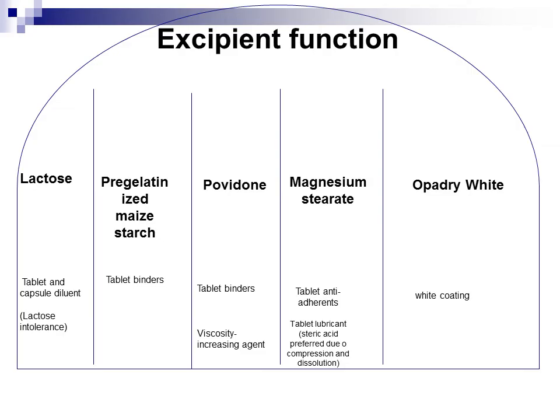Excipient functions: The excipients used to make Alzine tablets include lactose. Lactose is a widely used inert filler to create desirable tablet weight, improve flow properties and aid compression in manufacturing. Therefore, it is very critical in designing a successful tablet. However, adverse reactions to lactose can occur due to lactose intolerance in certain individuals, meaning it might not be the best choice of excipient for patients with those conditions.